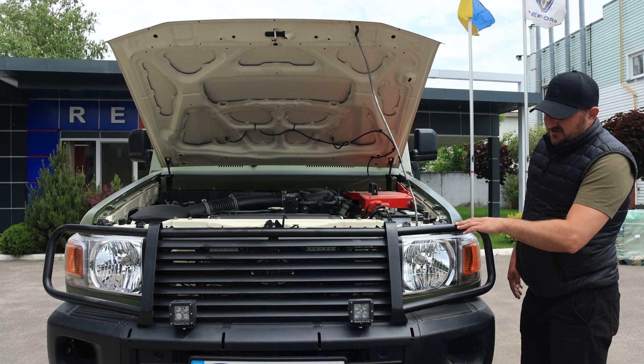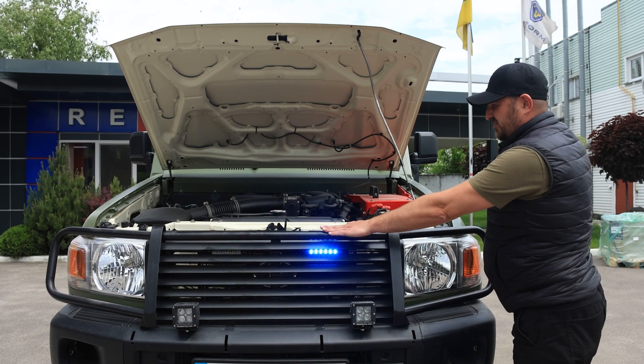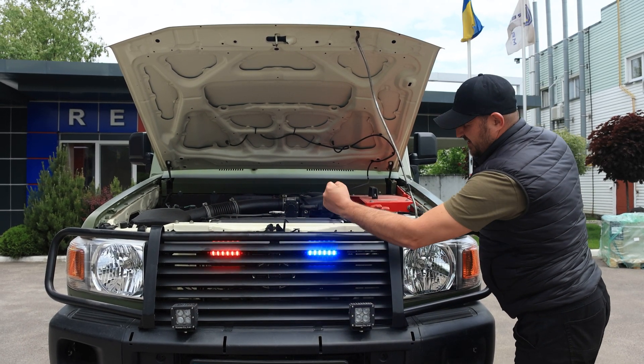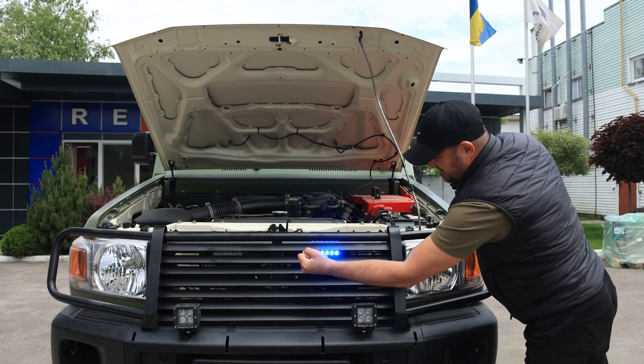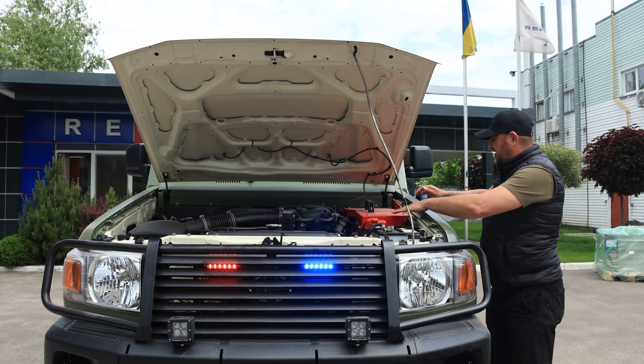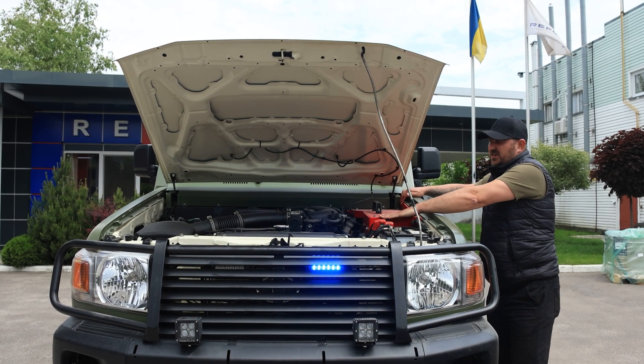As additional armoring and protection, we installed armor protection of the radiator from the front side, and we also made armoring of the electrical components of this vehicle.